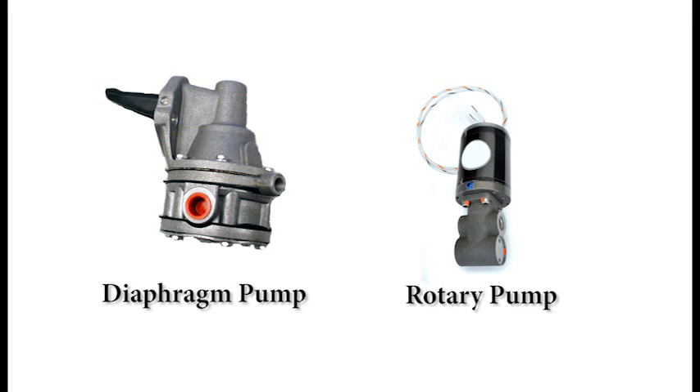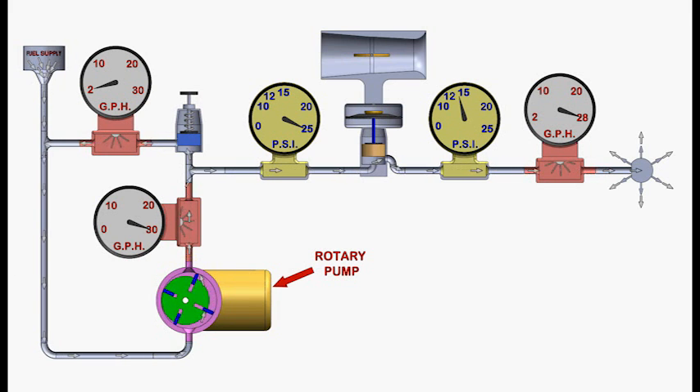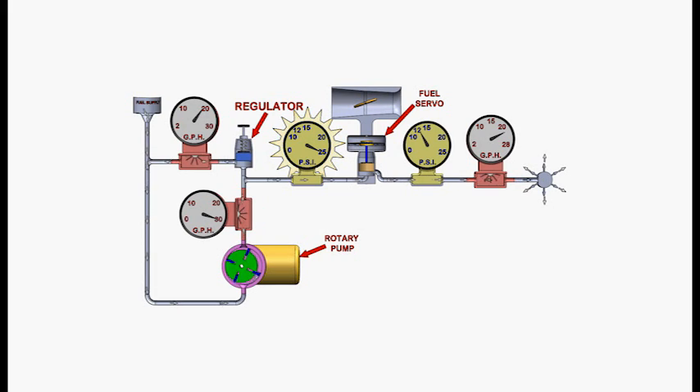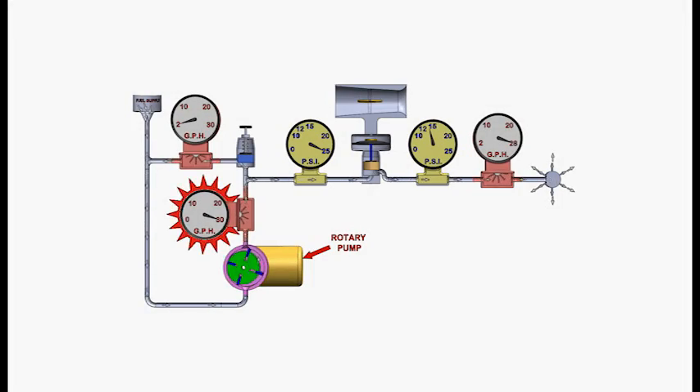Diaphragm fuel pumps and rotary pumps are very different. Rotary pumps produce excess flow that splits between the engine and a bypass that sends the excess flow back through the pump. A pressure regulator maintains a steady outlet pressure even when the flow to the engine varies. This rotary pump is delivering 30 gallons per hour total — 28 to the engine and bypassing two — maintaining 25 PSI as it does so.